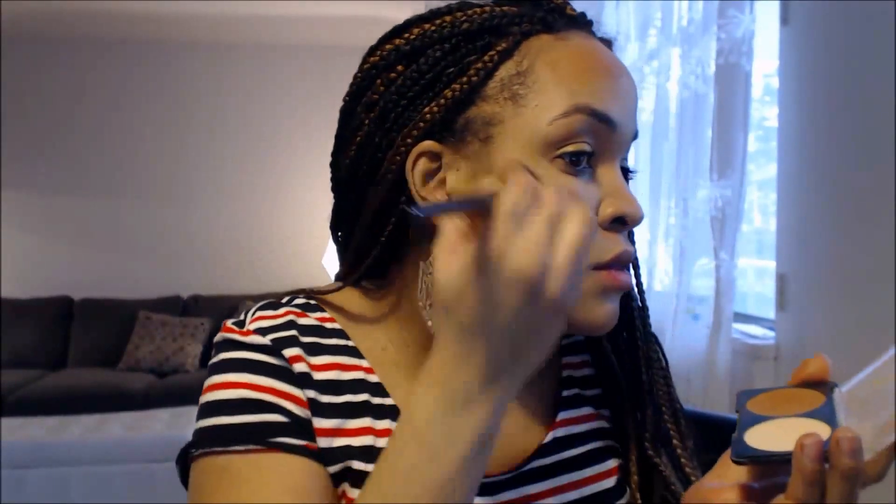That's the Makeup Forever contour kit — I'm using that to contour my face and blending it out with the powder brush. I'm also contouring my nose with the Maybelline Fit Me foundation stick in number 355.